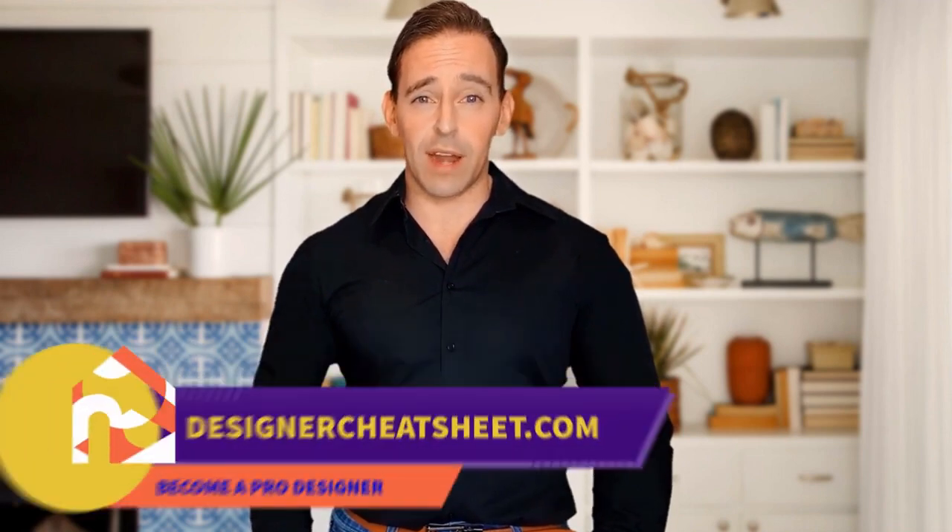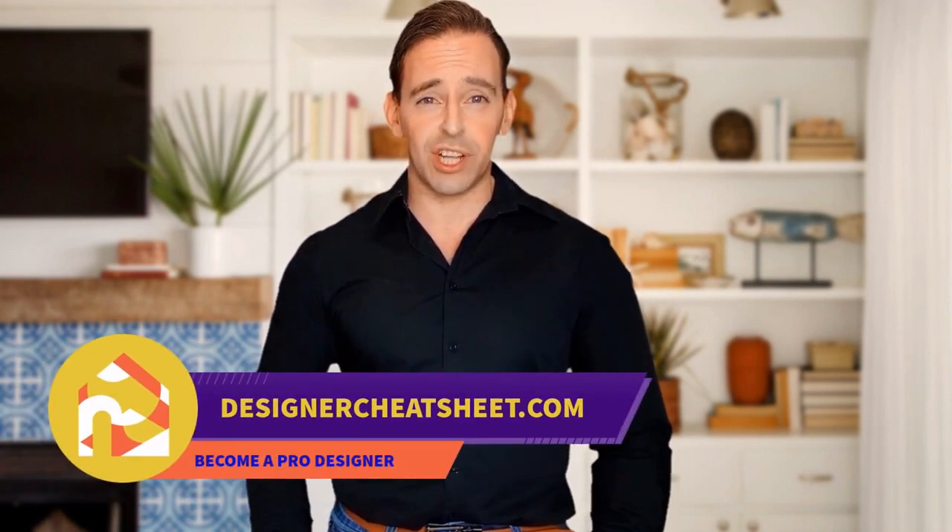Do you want to design your space like a pro? We have taken the most important aspects of interior design and condensed them into a free cheat sheet for you. The only thing you need to do is grab yourself a free copy on our website, designacheatsheet.com.